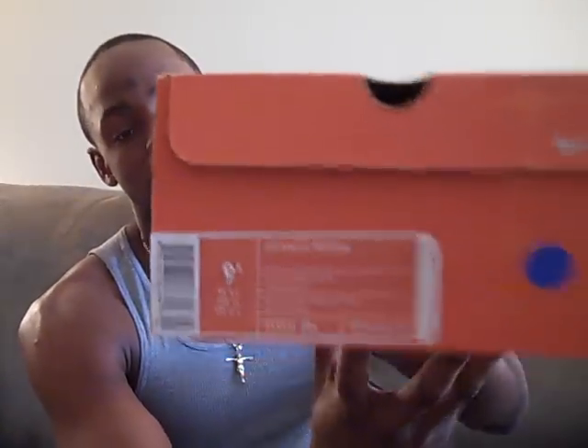I was looking at my closet and I forgot all about these. I wanted to show everybody these because this is probably one of my favorite Air Forces. These are the Air Force One Premiums, and they're kind of a brown — Bar-Q Brown and Black Bone, also known as Wood Grain, pretty much.